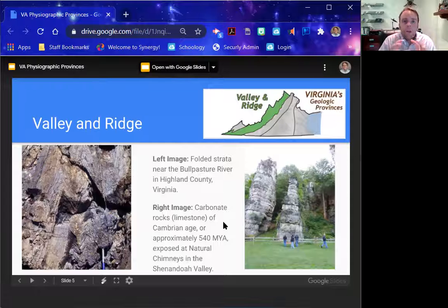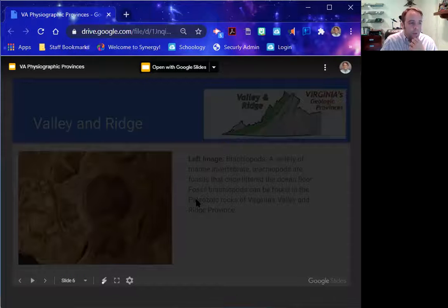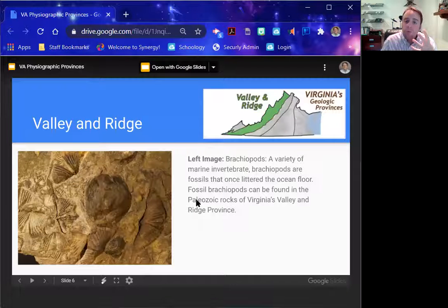Because limestone is particularly susceptible to weathering, it effervesces — meaning acids will react with it and the limestone will be slowly dissolved away, leaving things like sinkholes or natural chimneys, and also caves like Luray Caverns. We call this karst topography when the geology of the area has lots of limestone that's been dissolved away, creating really interesting structures. You also find fossils within the sedimentary rock and limestone formations — organisms called brachiopods, which are marine invertebrates. This area is really indicative of somewhere that was underwater, a shallow ocean hundreds of millions of years ago.